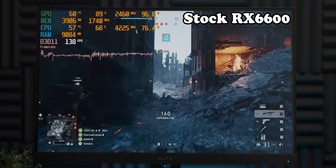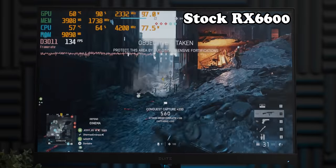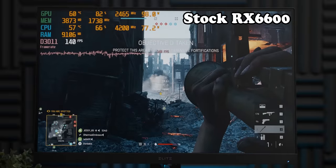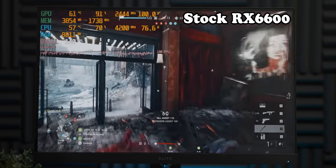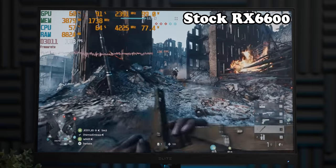So aside from a very impressive showing from the much cheaper RX 6600, unfortunately I wasn't able to do much tuning to the little card, which I'm going to blame on quite a locked-down Wattman. Regardless, it was a much closer race than I was expecting, and depending on the game you're playing, you may actually have the most efficient graphics card out at the moment. Thank you for watching. Bye bye.